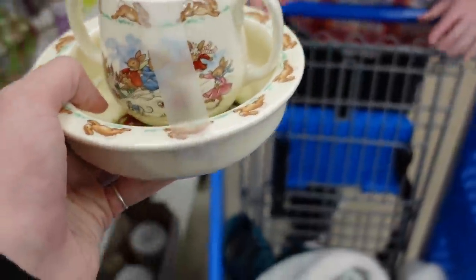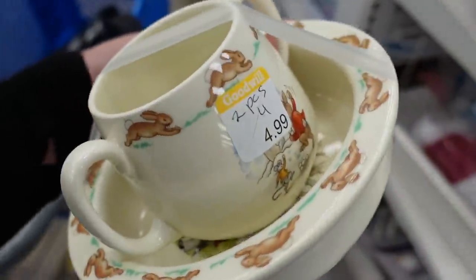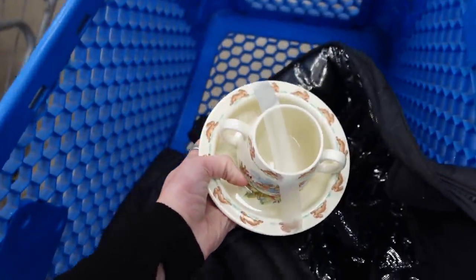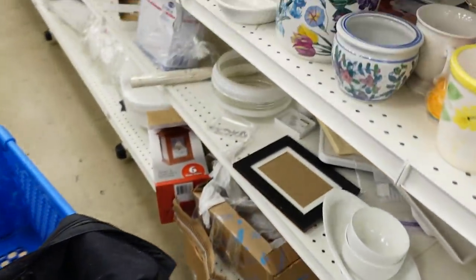Alright, today we are at the Goodwill and we are about to head in and see what we can find to flip for a profit. One of the first things Dagny found and passed off to me was this Bunnykins set — you know I'm always picking up Bunnykins. It was $4.99 for the cup and the bowl, which was a pretty good deal, so I did grab that.